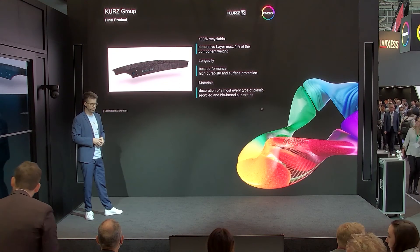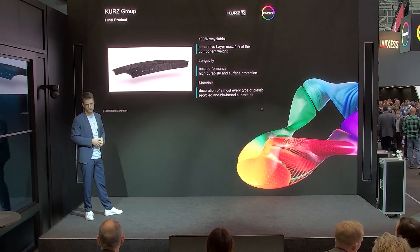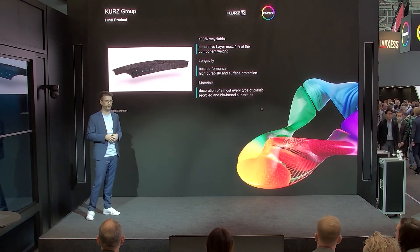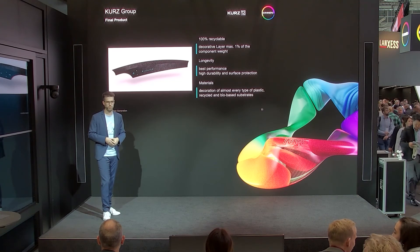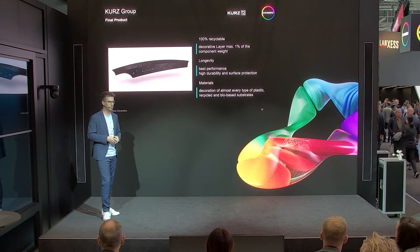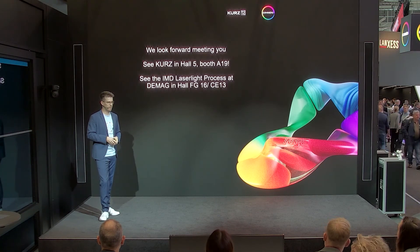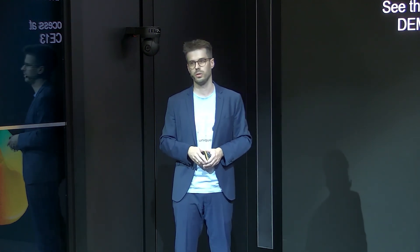These are the benefits from the company Kurz and all the technologies. We packed all these technologies into this part to show you what you can do for such a wallbox demonstrator. Of course, I would like to invite you to our booth in Hall 5, where you can see a live production of an IMD part and many other examples of our technologies.